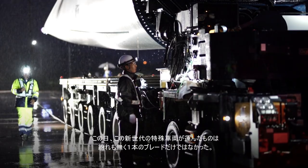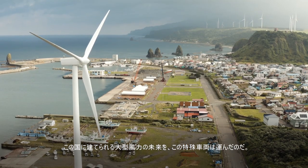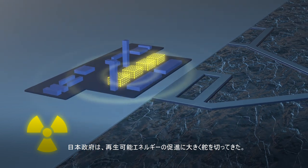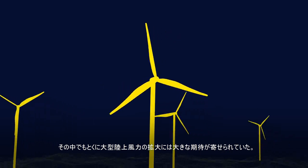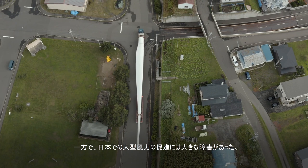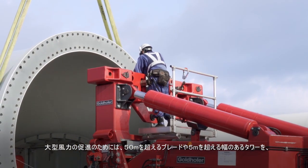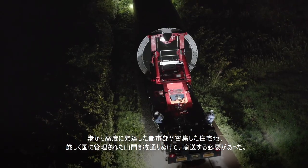On this day, a new generation special vehicle didn't just move a blade, but Japan's future in giant wind energy generation. After the Fukushima nuclear incident in 2011, the Japan government made significant strides towards developing renewable energy. Expansion of large onshore wind power was a high priority. A significant obstacle in realizing this goal was Japan's challenging topography. 50-meter blades and towers with 5-meter diameters had to be moved from ports through highly developed urban and residential areas to strictly managed mountainous zones.